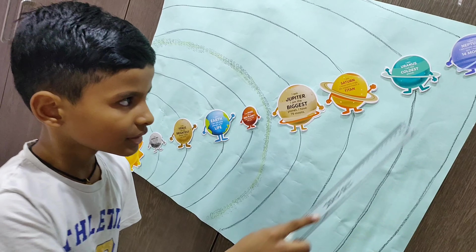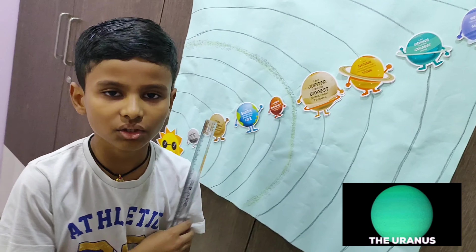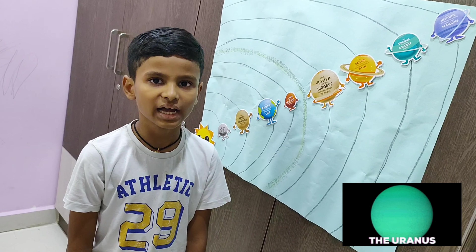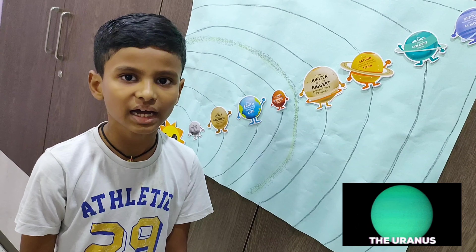This is our Earth. It is also known as the blue planet because it has 70 percentage of water. It also supports life.